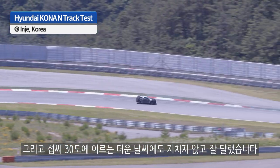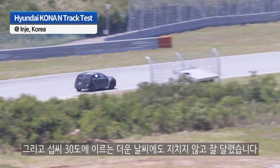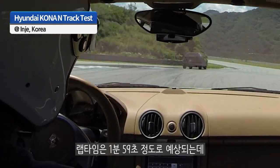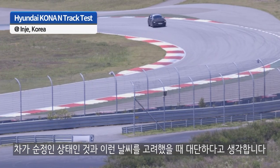In this warm weather, with an ambient temperature of about 85 degrees Fahrenheit and hot surface temperatures, it's posting a lap time of something like 1 minute 59 seconds in its stock prototype form. I think that's pretty incredible.